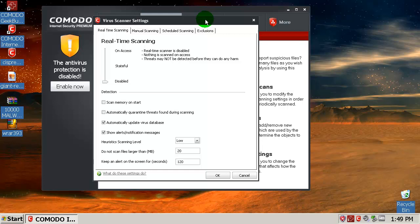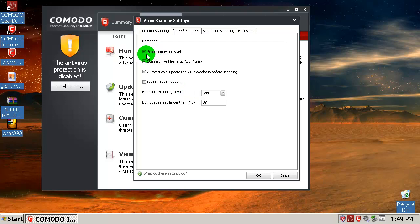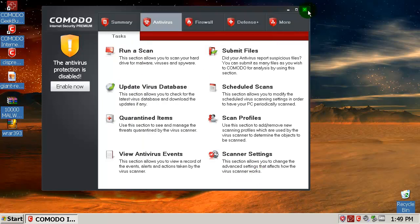Over here we have heuristics — move to high. Manual scanning — scan memory on start, I don't need that because I'm scanning a folder. Enable cloud scanning — this is going to slow down scanning a little bit, but it's very useful. I will move heuristic scanning level from low to high. That's it, I think.